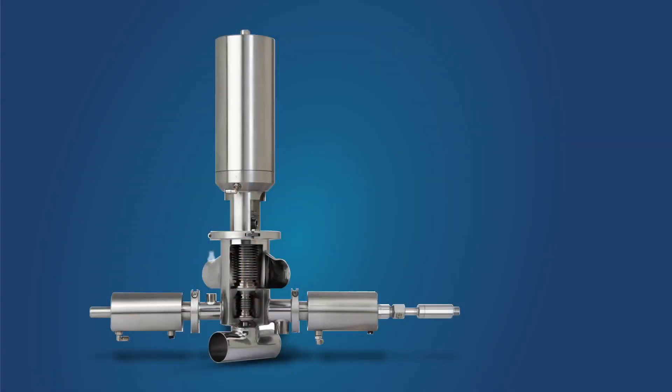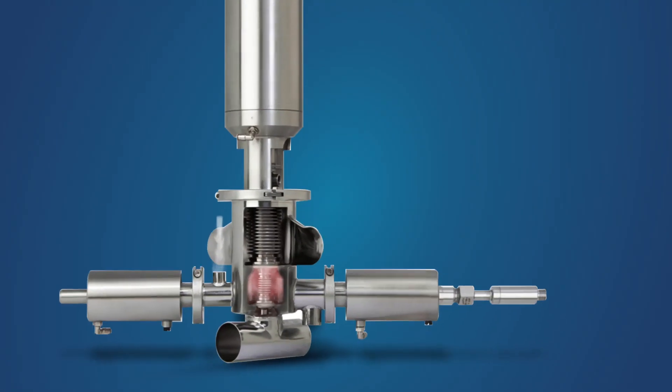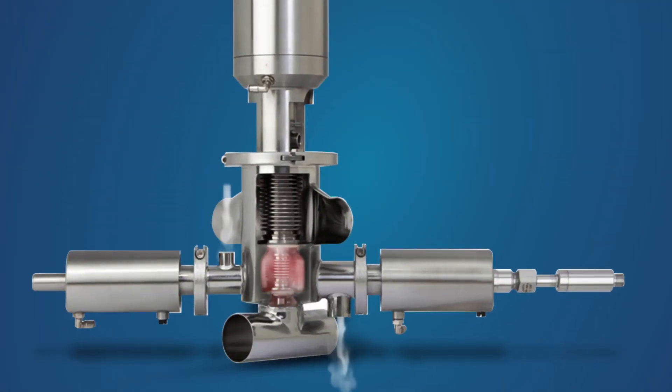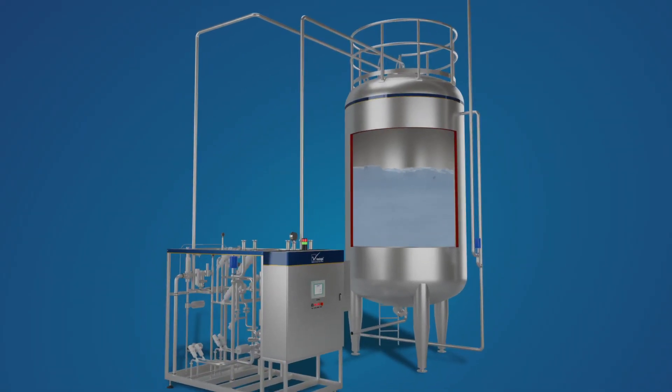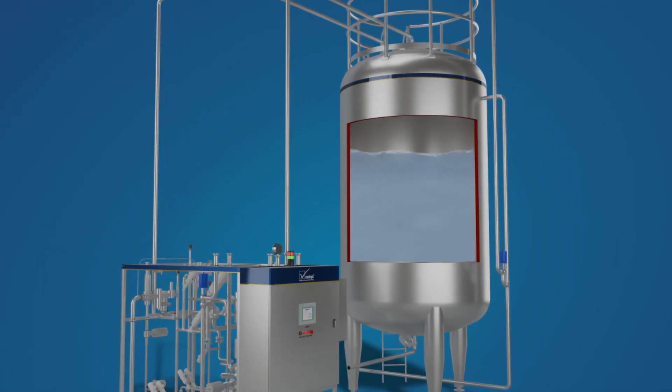A main feature of the module is that safety interlocks are provided to maintain sterility in the system and avoid any contamination with the external atmosphere. This is achieved by having steam barriers. The system operates without the use of a transfer pump.